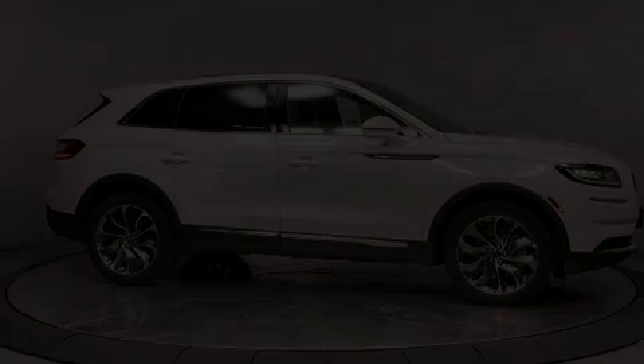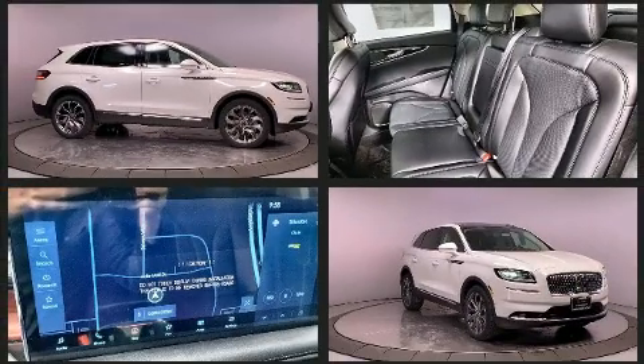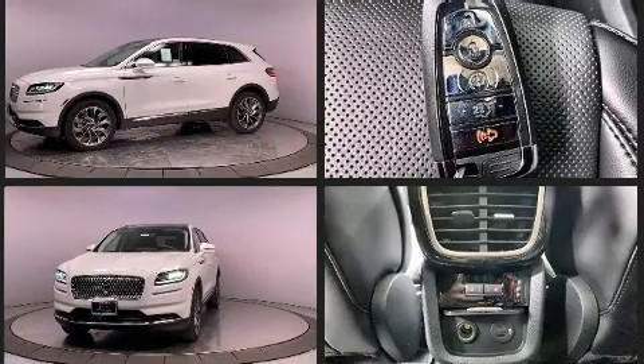Introducing the 2021 Lincoln Nautilus. It features an automatic transmission, front-wheel drive, and a two-liter four-cylinder engine. A turbocharger is also included as an economical means of increasing performance.